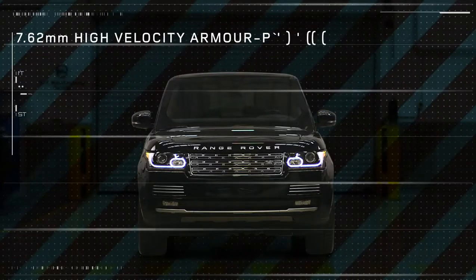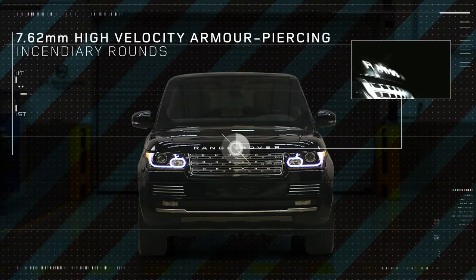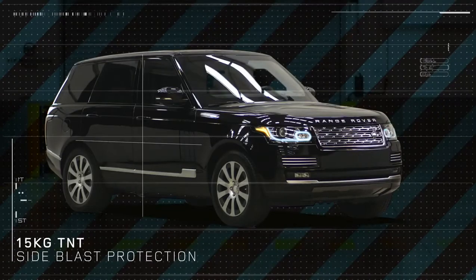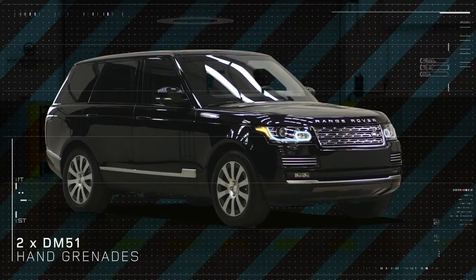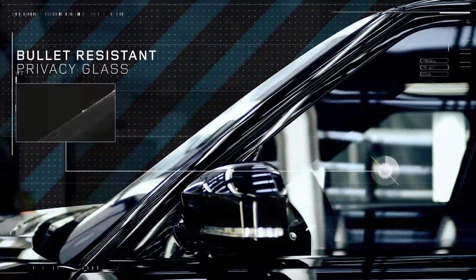It can withstand 7.62mm high-velocity armour-piercing incendiary rounds, 15 kilos of TNT side blast, and can also withstand two DM-51 hand grenades from the underfloor and the roof. The armoured glass provides the same ballistic protection as the steel armour, which is the VRA standard.